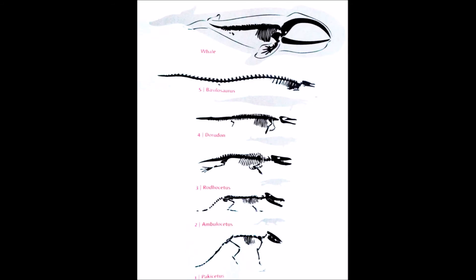But they just added more steps. This is the evolutionary diagram, and this is considered one of the best preserved fossil transitions available.